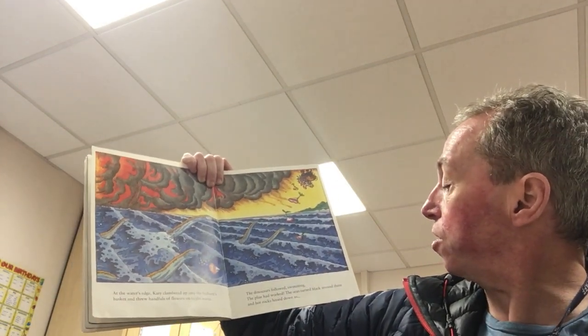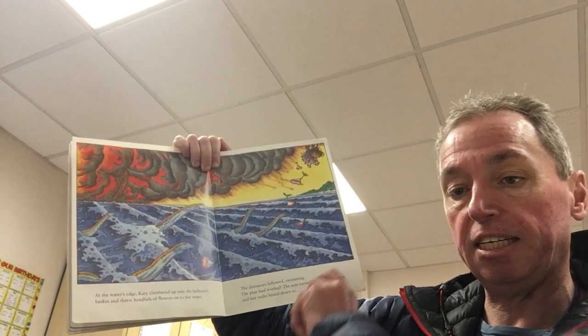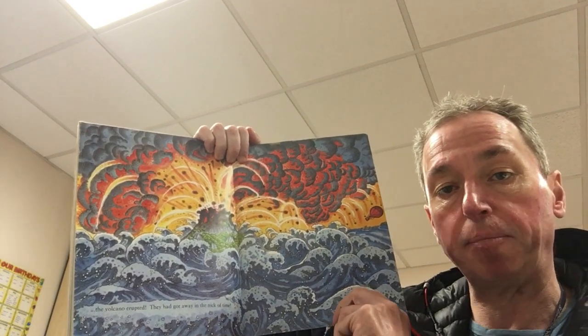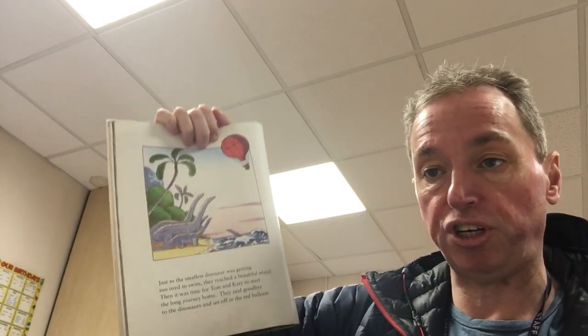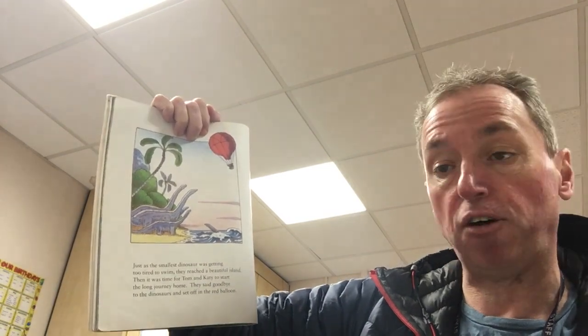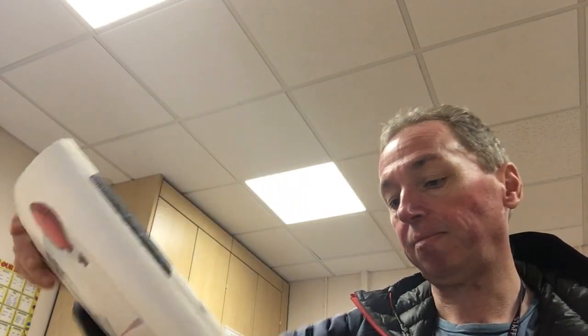The seas turned black around them and hot rocks hissed down as the volcano erupted. They had got away in the nick of time. Just as the smallest dinosaur was getting too tired to swim, they reached a beautiful island. Then it was time for Tom and Katie to start the long journey home. They said goodbye to the dinosaurs and set off in the red balloon. But the journey home was not easy.